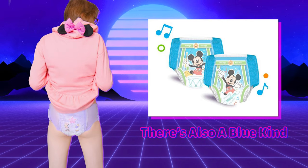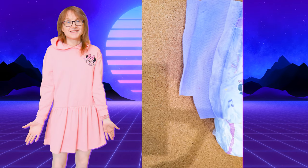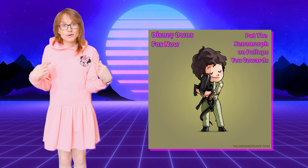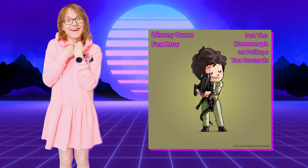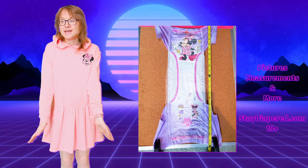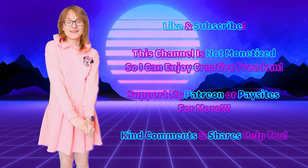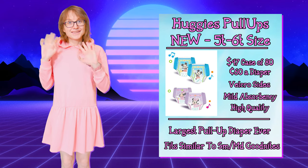I'm looking forward to seeing what new designs they come up with and how they evolve. I'm not the biggest fan of the current Disney character choices, so I hope they put some cooler Disney characters on future designs. Anyway, happy thoughts — thanks for watching my Pull-Up review! The diaper museum is open again; I'll be talking about cool new diapers and pampers. I'll be covering the Pampers size 7 coming up real soon. More soon — big hugs, friends, bye!